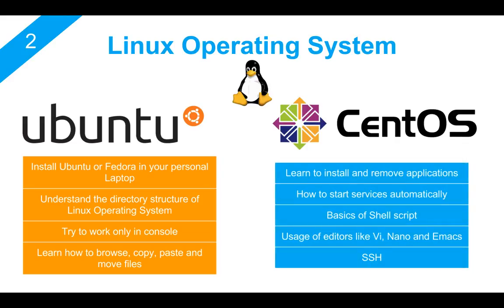Also try to learn how to install and remove applications on your Linux operating system. Get yourself familiar with services that you can automatically start when the server is rebooted. For example, whenever the server is rebooted, maybe you want to start your web server and also start your database server. It is always good to have a very good knowledge of what services are in Linux.